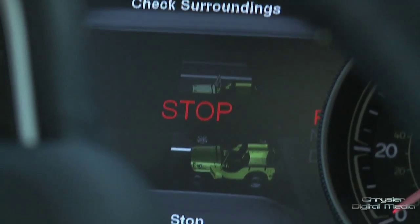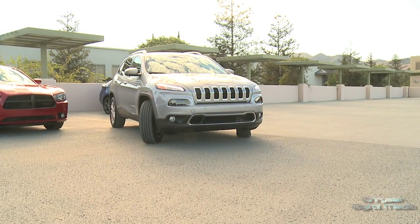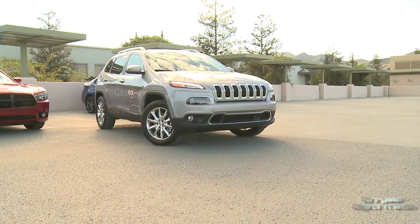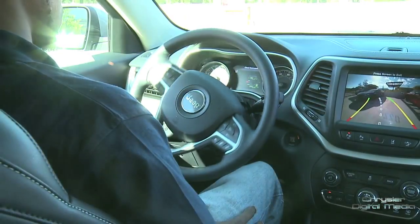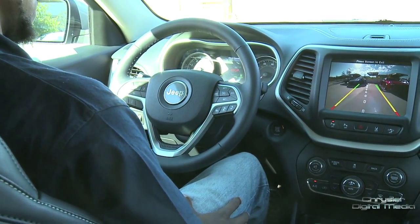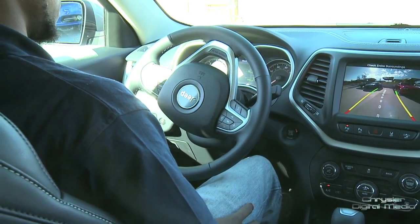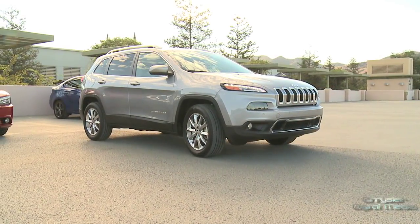It will adjust, put it into drive, get the exact alignment that you need for the space — whether the space is tight or large — and you go right into the space, put it back into reverse, and then let the Jeep find the perfect alignment for your parking spot.